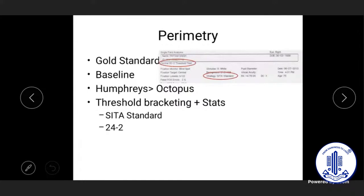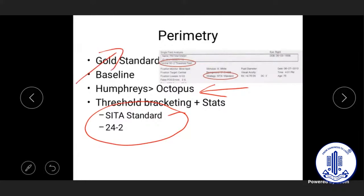For perimetry, the commonest test worldwide is the Humphrey 24-2 SITA Standard, with equivalent Octopus tests also acceptable. When asked whether to do a field or an OCT first in a suspect, the answer is always the field — it is the gold standard. If the first field shows changes, the patient is no longer a suspect but an actual glaucoma patient requiring treatment.